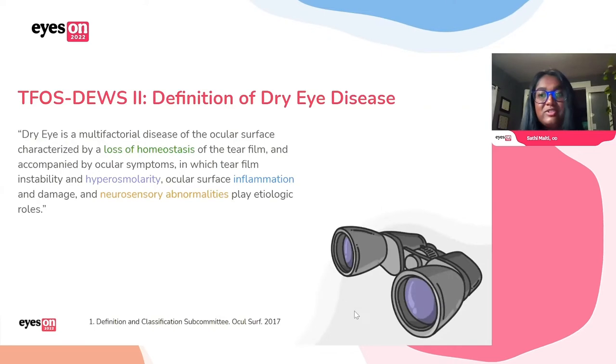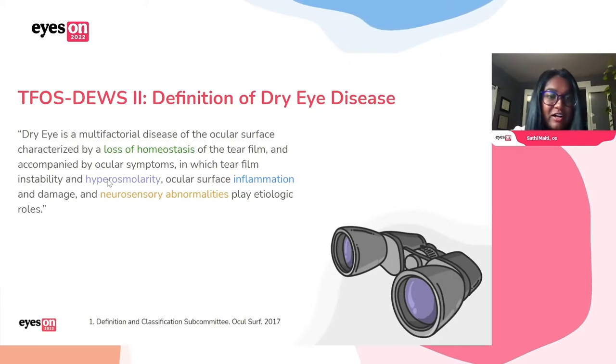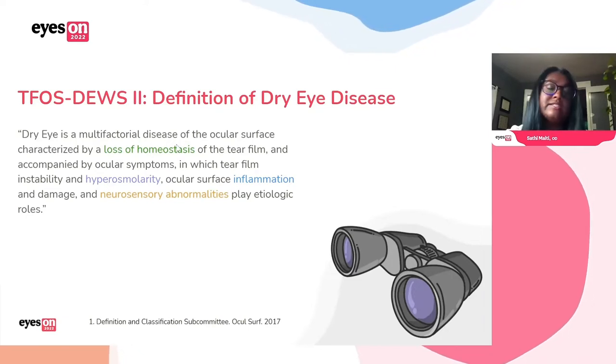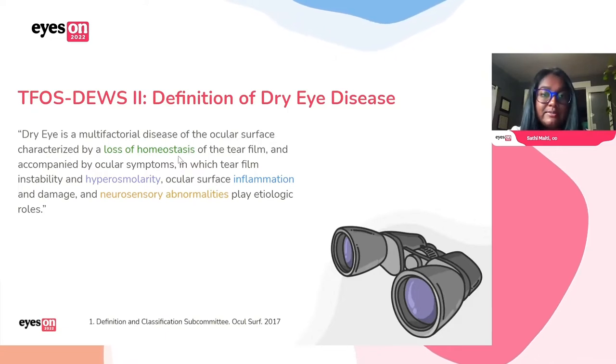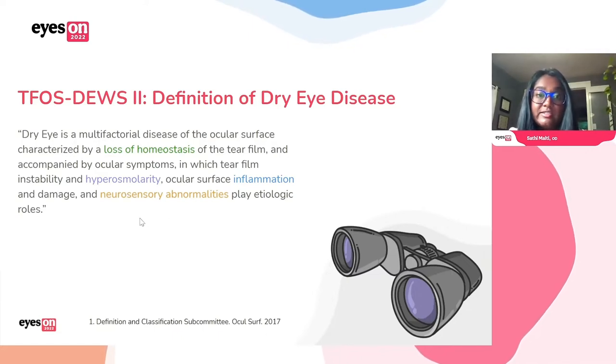Can you even have a dry eye talk if it doesn't start with the TFOS DEWS-2 definition? There are a couple of key aspects I want to point out: the loss of homeostasis, hyperosmolarity, inflammation, and neurosensory abnormalities are all critical.